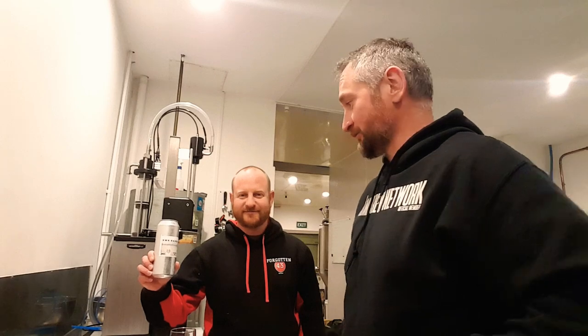Welcome back to Hard Yards Brewers, otherwise known as Forgotten 43 Brewing as well. You've got Caleb and Mike. We're down here sharing a beer. We were lucky enough to have a special visitor to help us brew on our last brew day here at the brewery.